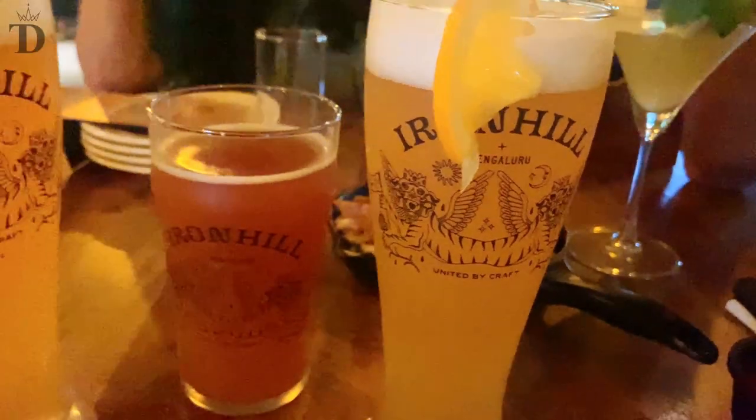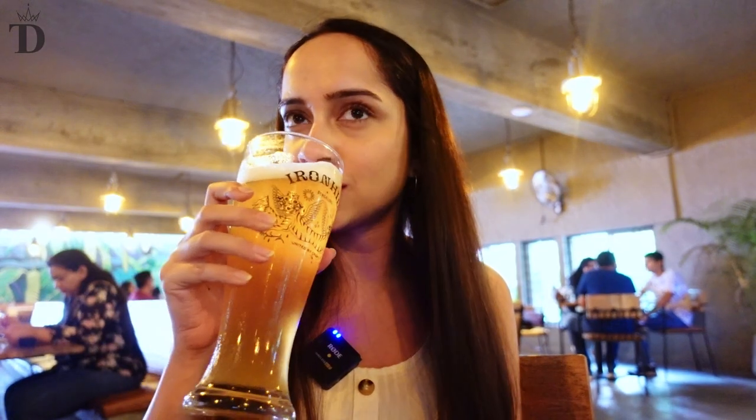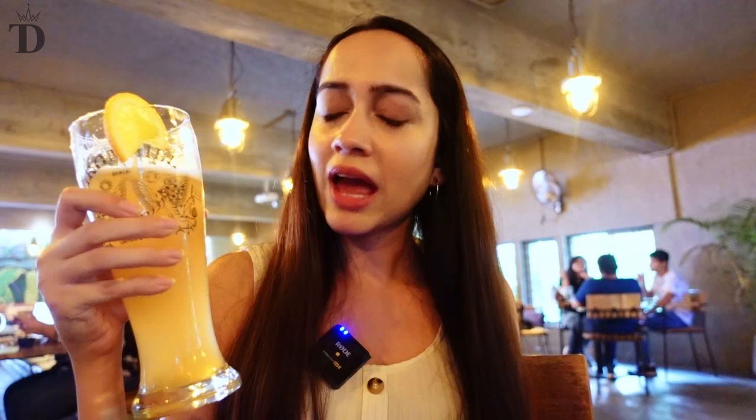We have ordered one berry cider, which has a very nice berry flavor. The wheat beer I am having has undernotes of banana and clove, which is very nice. And the seasonal special beer has undernotes of orange and coriander, which is very, very nice and fresh on the palate.